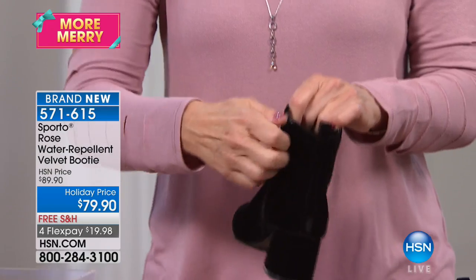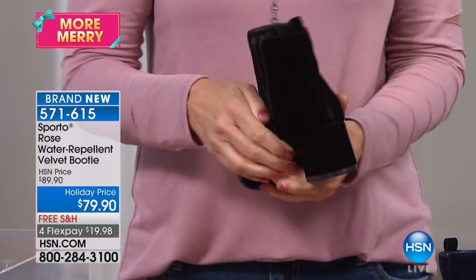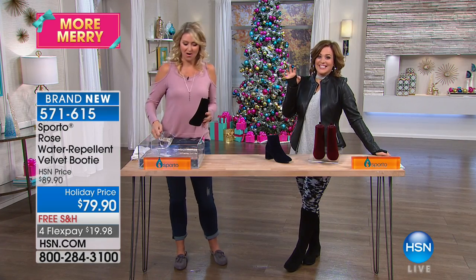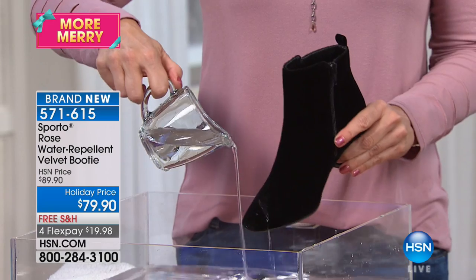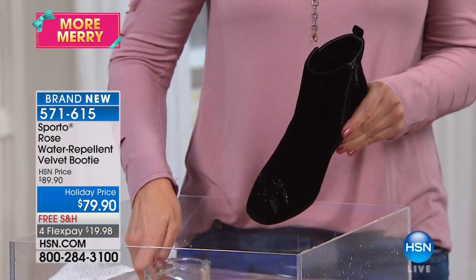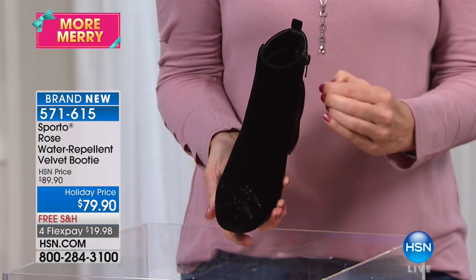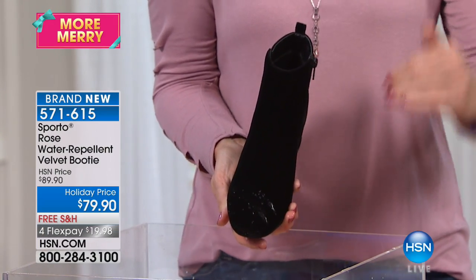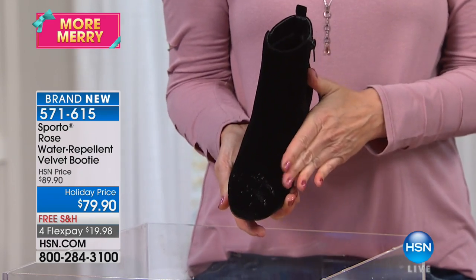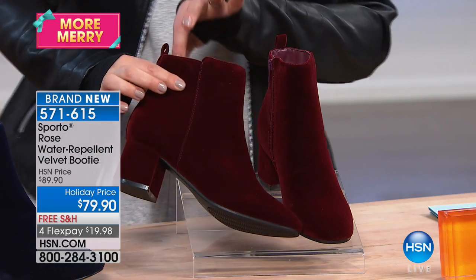It is so scrumptious. Quick easy zipper on and off, and we're going to break out the dunk tank — on a velvet shoe! It catches me off guard every time. The velvet is treated to repel water, so you can go outside, get caught in the rain, and the water just sits on the surface. It's not going to go through the velvet to your foot.